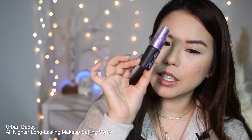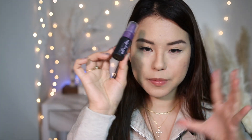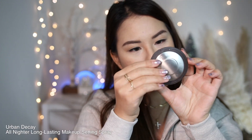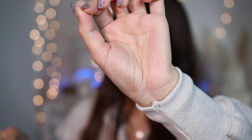For setting spray, I have the Urban Decay All-Nighter travel size — I use this to lock in my makeup when I'm going out at night. For highlighter, I only have one — the Becca Highlighter in Opal. Becca isn't in business anymore, but Opal was one of their most popular shades. It has a champagne shade with a more bronzy tone.